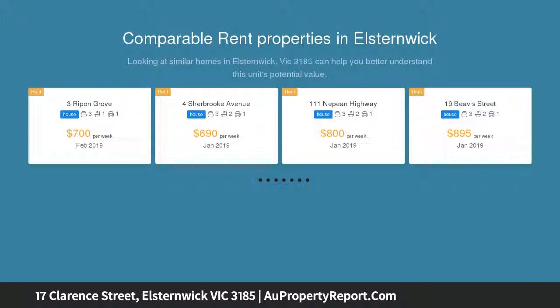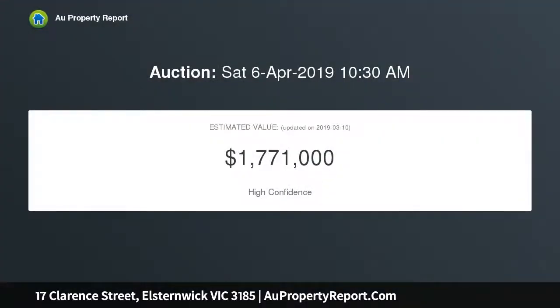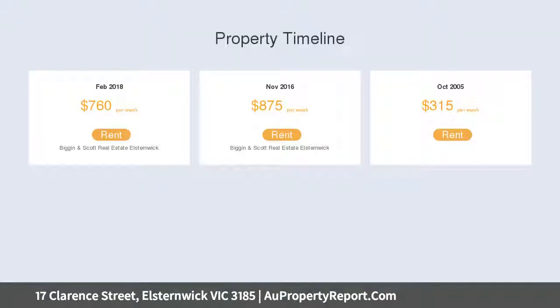Featuring every period detail including lead light windows, traditional open fireplaces, beautifully polished Baltic floorboards, fretwork, and decorative ceilings. The home boasts a traditional fretwork veranda with an inviting entrance hall and a gracious lounge with lead light and box bay window.